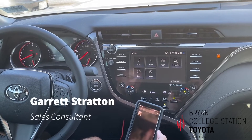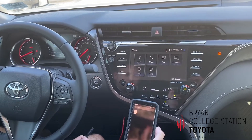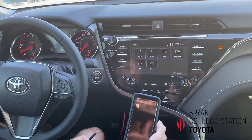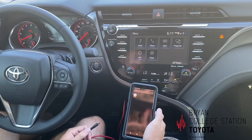This is Garrett Stratton with Bryan College Station Toyota. I'm here to show you one of the quick and easy features of the 2020 Toyota Camry. This comes standard on all trim level Camrys, and it is Android Auto.